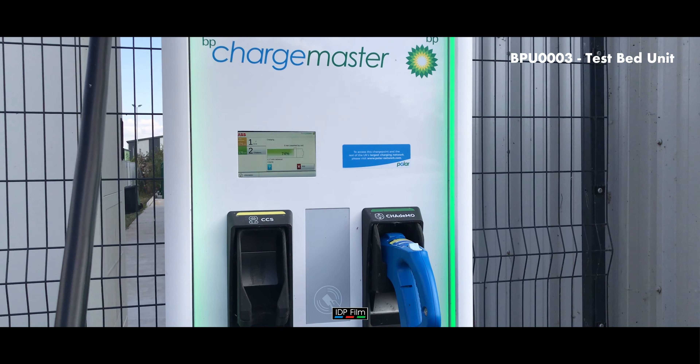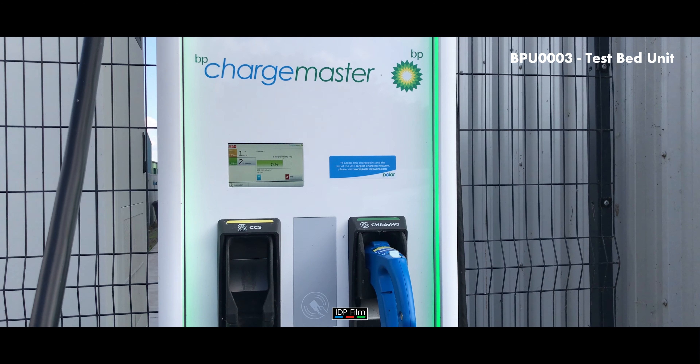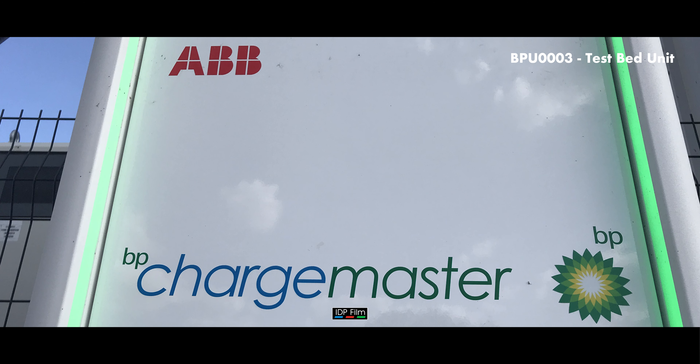You'll mostly see these units in public places, similar to where you see the 50 kilowatt units — places like Holiday Inns and large car parks. Not sure about motorways yet.